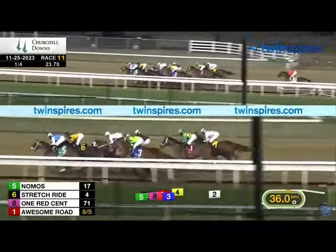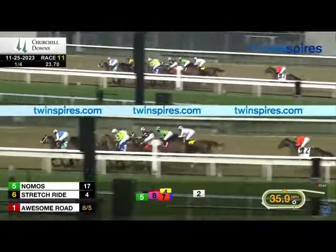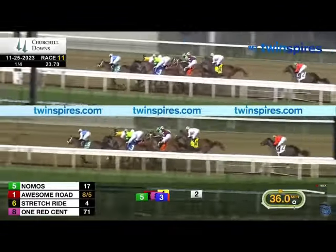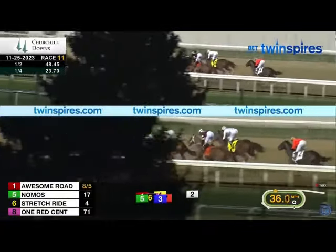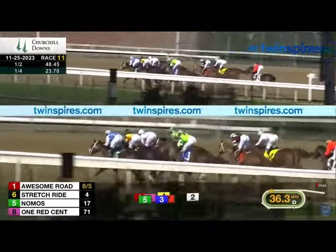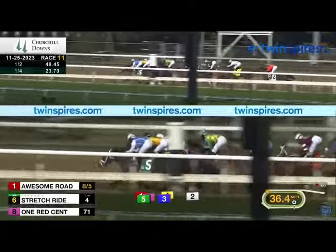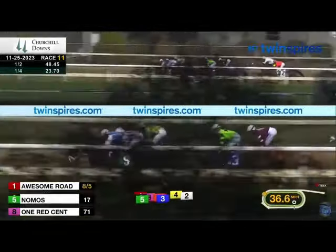No Most on the inside with a short lead. One Red Cent is there. Risk It is right up on the heels of the leaders, rider having to slam on the brakes down the back, saving all the ground on the rail. Real Men Violin staying out of trouble — they're pretty tightly packed, and that's where issues can occur. Honor Marie is at the back as they round the far turn.